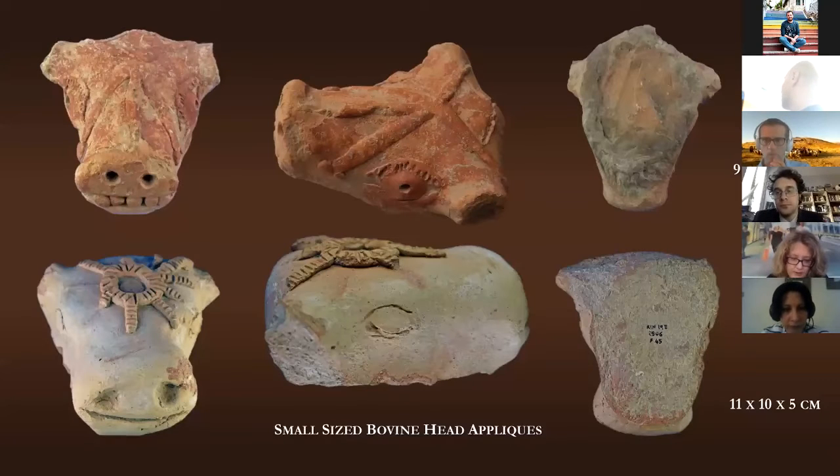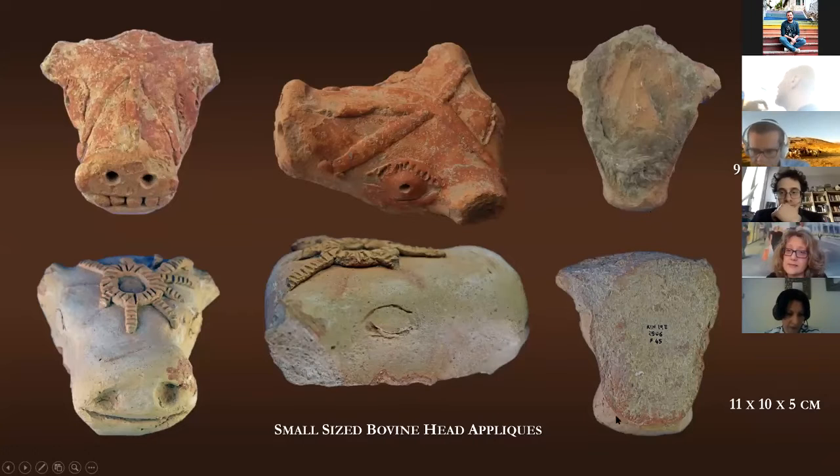Finally, we were able to recognize a third type of bovine figurine: smaller and flat protomies likely to be interpreted as attachments to large vessels or small architectural decorations. The back of these figurines clearly indicates they were meant to be attached to some other surface.